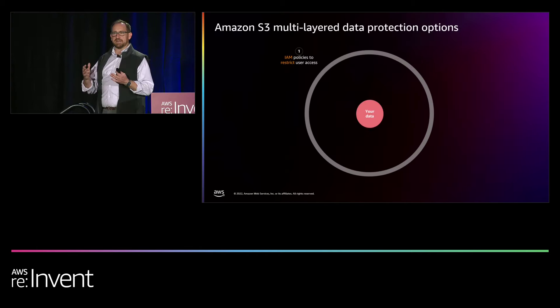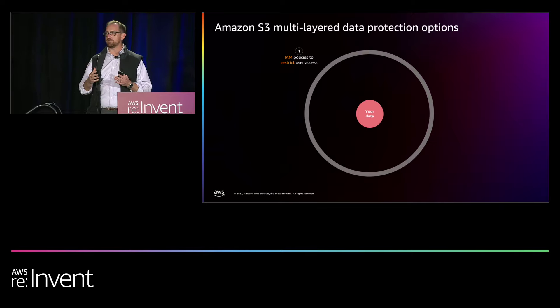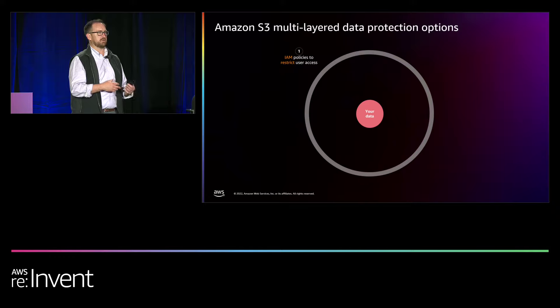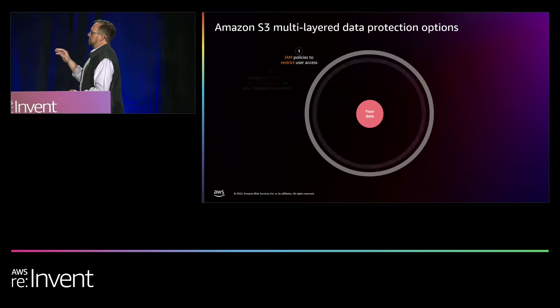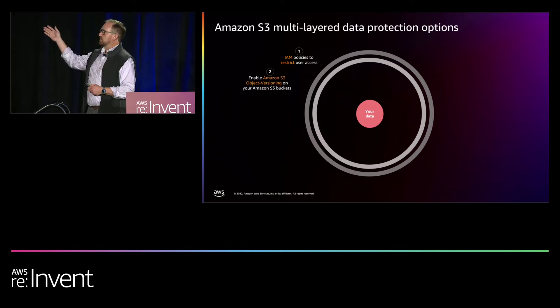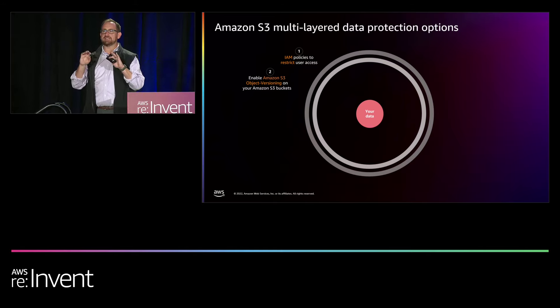It looks like an everlasting gobstopper approach — your data is at the center. The first layer of protection is access controls. S3 by default is secure; you're not accessing data unless authorized through IAM. But once you've got access, an accidental deletion is no different to S3 than a malicious one — we can't distinguish between the two. That's where object versioning begins the journey: you can set S3 to prevent accidental deletions by keeping every version created. Overwrites create a new version; deletions place a deletion marker as the current version.